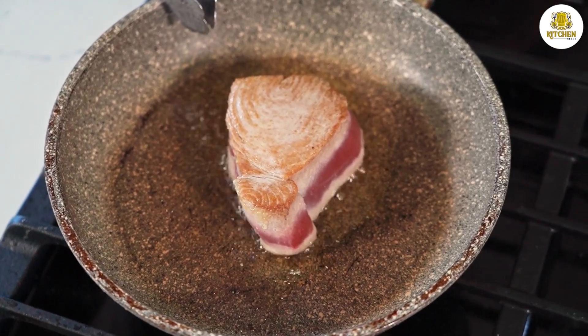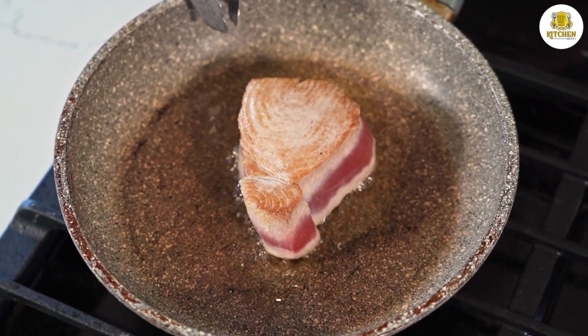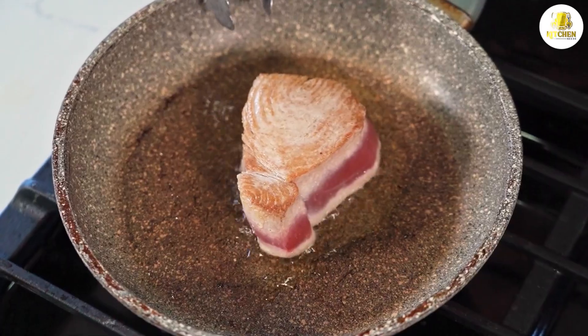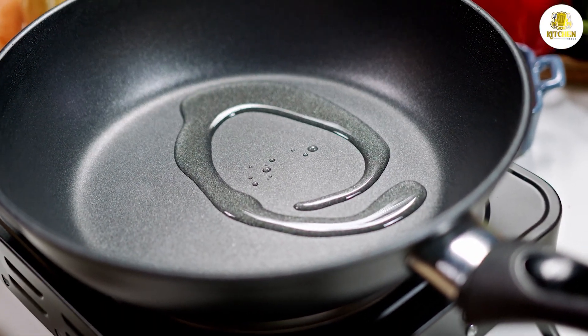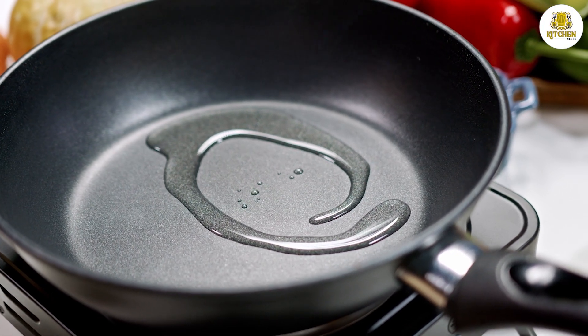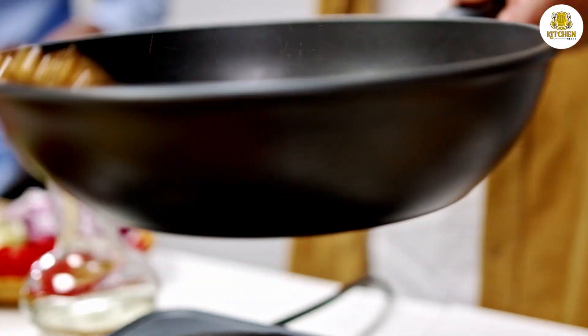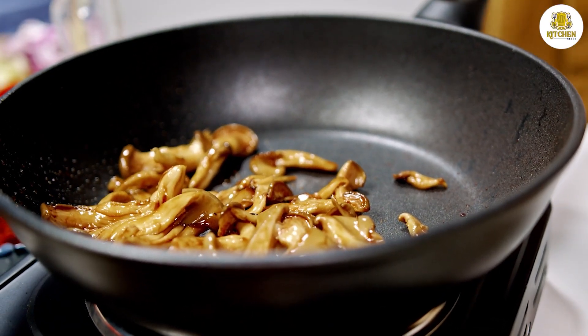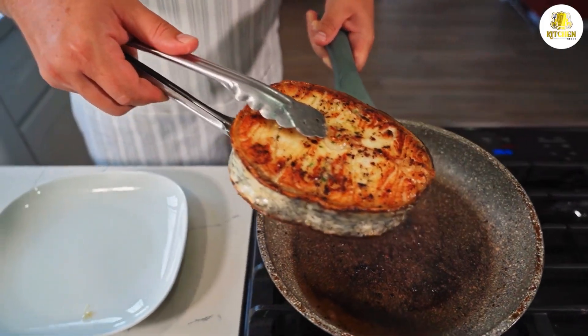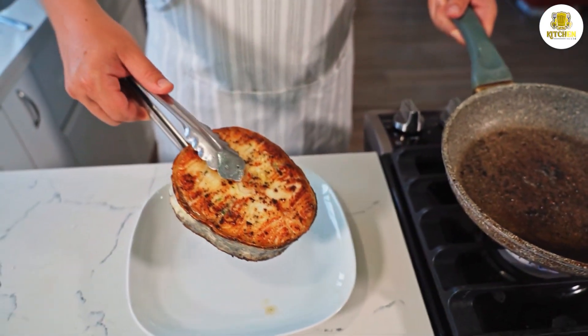Frying pans are used for frying, browning, and stir-frying, usually involving cooking ingredients on high heat with a small amount of oil for a relatively short time. Benefits of frying pans include: they conduct heat easily and hold heat for long; they are easy to stir and flip ingredients due to their lightweight; they maintain the authentic taste of food since they offer quick and even cooking; and they are easy to maintain.